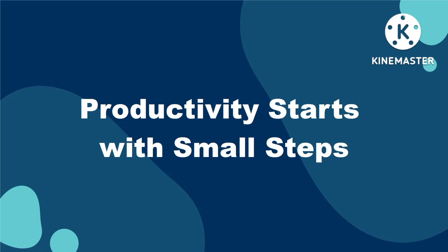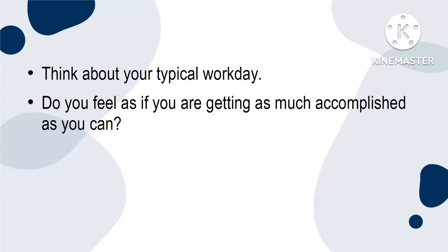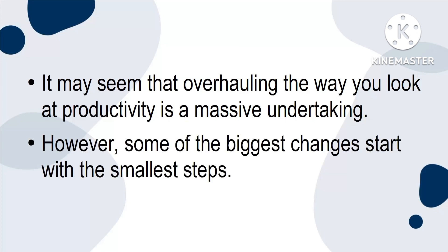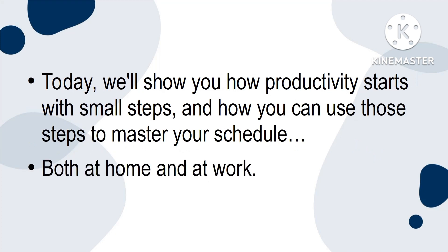Productivity starts with small steps. Think about your typical work day. Do you feel as if you're getting as much accomplished as you can? You may leave things for the next day as your biggest priorities have pushed them aside. When this happens, you wind up with a pile-up of tasks which can lead to a feeling of being overwhelmed, stressed and just plain tired. It may seem that overhauling the way you look at productivity is a massive undertaking. However, some of the biggest changes start with the smallest steps. Today, we'll show you how productivity starts with small steps and how you can use those steps to master your schedule, both at home and at work.